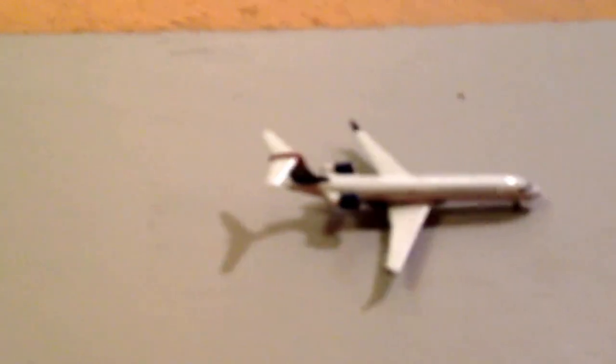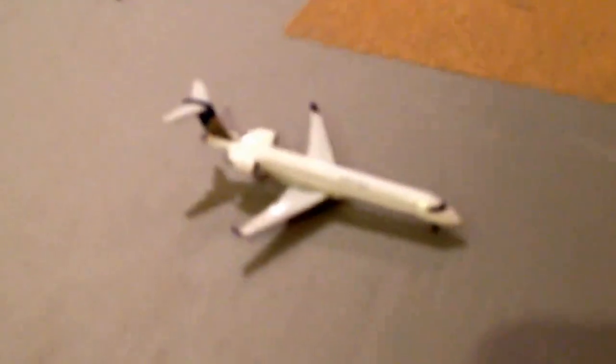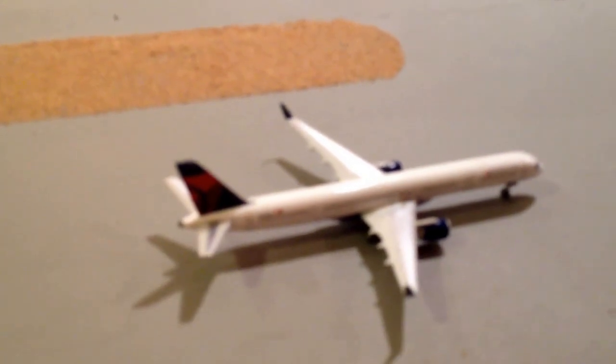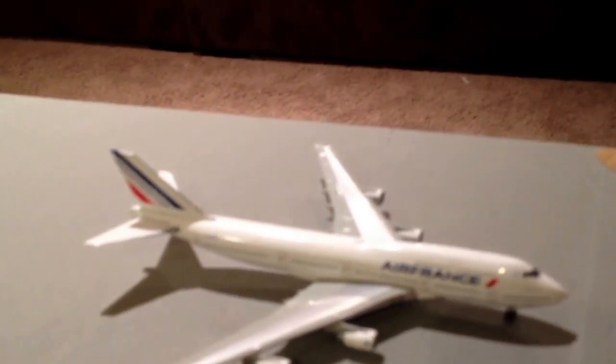US Airways CRJ-700 will head out to Portland. United Express CRJ-700 will head to Pensacola Airport — go check them out on Instagram. Delta 757-300 will head out to Minneapolis-St. Paul. Air France 747-400 is taxiing and will head over to Paris Charles de Gaulle. And last but not least, this WestJet 737-800, a new model in the Magic Plane livery, will head over to Toronto Pearson.